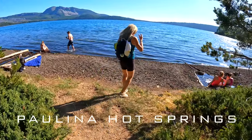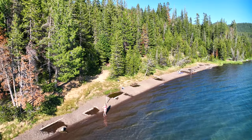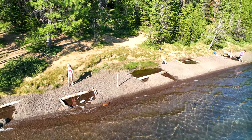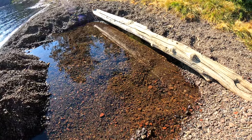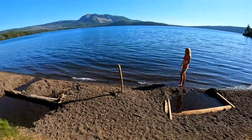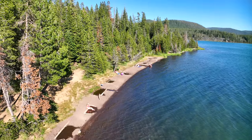Paulina Hot Springs is a primitive, undeveloped beach where heated spring water emerges into Paulina Lake. Areas of the shoreline gravel are dammed with logs and rocks and geothermally heated water from the magma deep in the earth flows upward into these soaking areas, mixing with lake water. The temperature of the emerging water is extremely hot and is adjusted by varying the amount of cold lake water that mixes with the hot spring water.